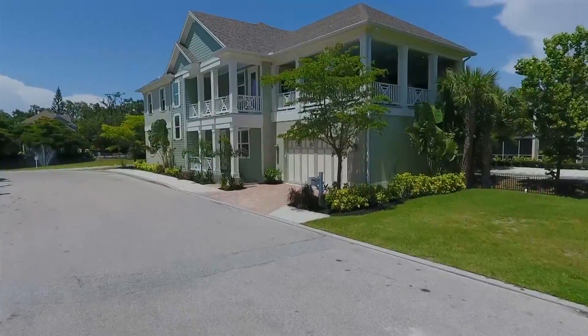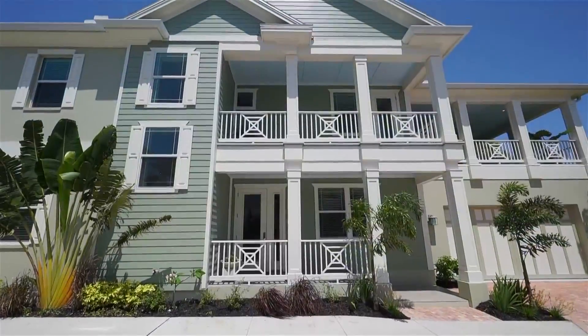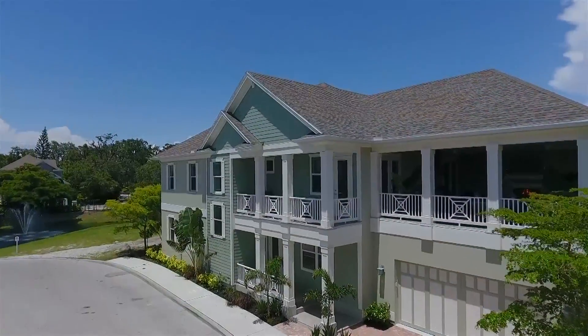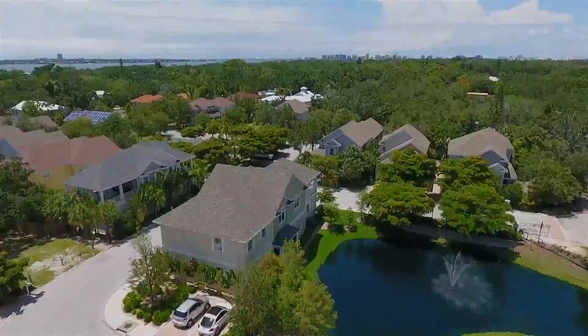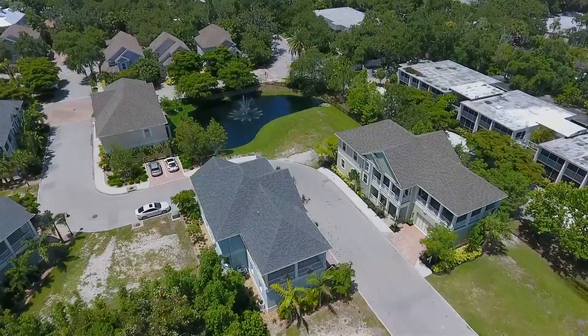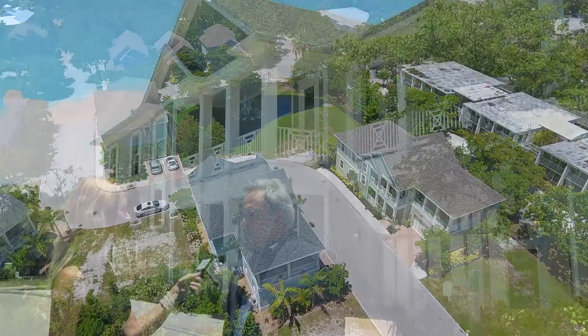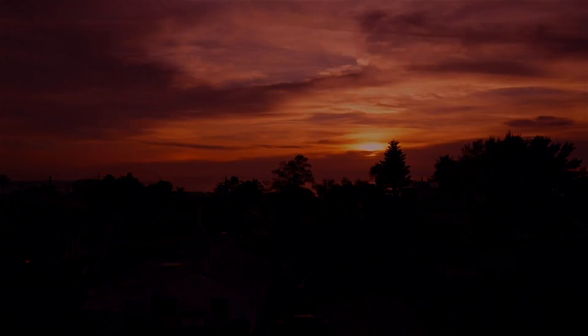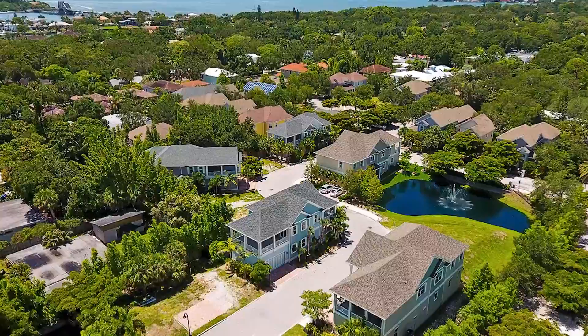Sure. Granada Park is our gated 24 home site, very centrally located west of the trail, which is a prime area for Sarasota. It's five miles from Siesta Key Beach, two and a half miles to downtown Sarasota, two miles to Sarasota Memorial Hospital, and within one mile walking and driving distance is all of the shopping and groceries you may want to have.